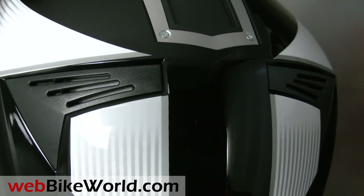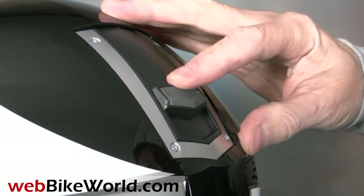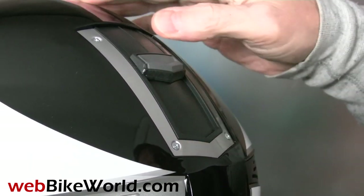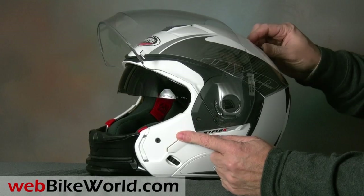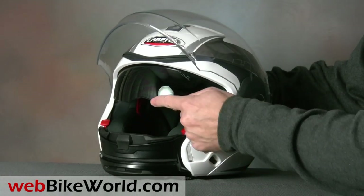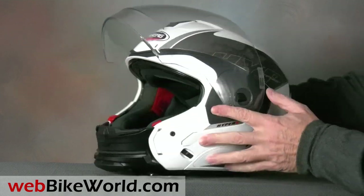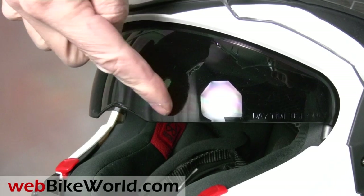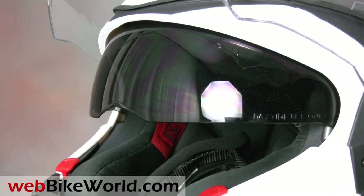The internally rotating sun visor is also engaged with a rubber grip on the large slider along the top of the helmet, which makes the slider easy to find and operate. The visor can be stopped in any position, which is a real plus. It also has a new flat design that eliminates the curved edge usually found on the internal sun visor along the bottom, so the bottom edge remains out of the rider's line of sight. The visor tint even seems darker than most, which is another plus.